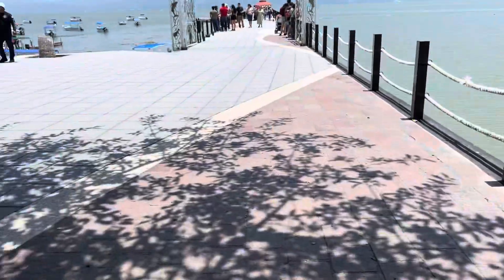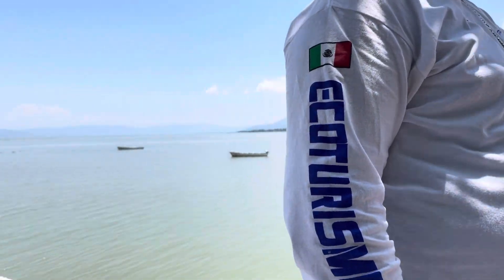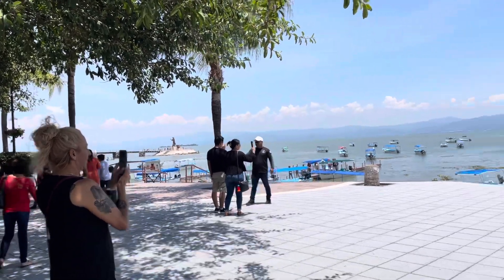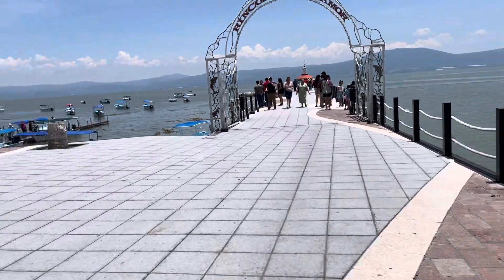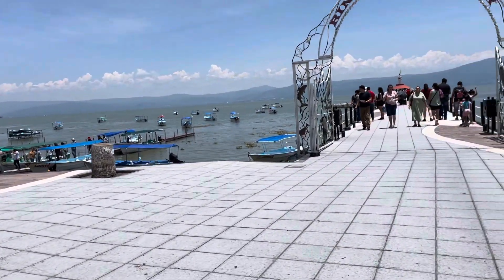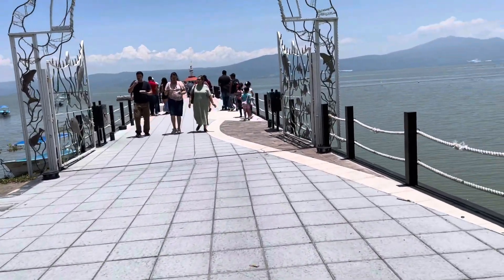This is one of the boat people. He takes you out to the island — Scorpion Island out there. Gracias. He's one of the boat captains of these boats right here. He's waiting to find some people so he can take them out. He wanted to take me out. I said no — I'm doing other things.